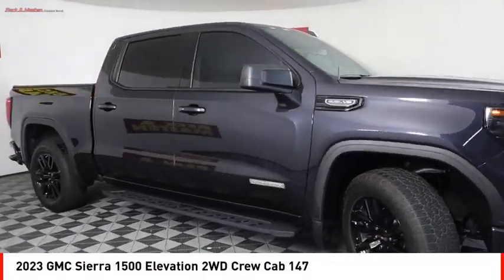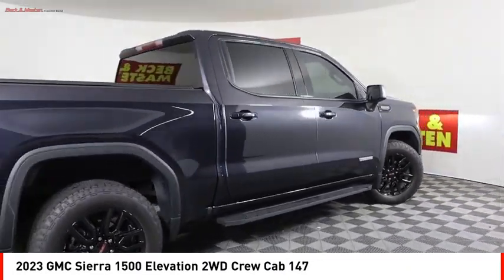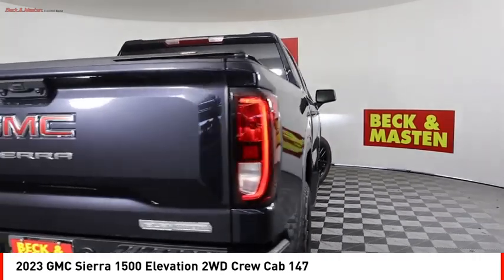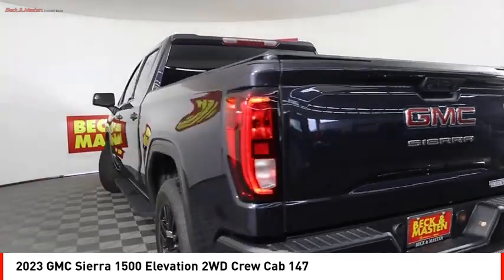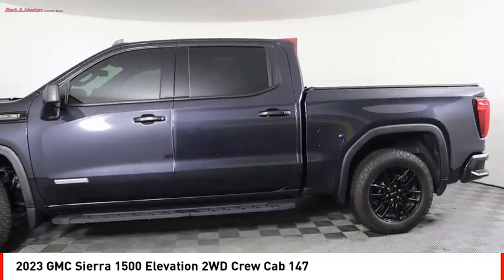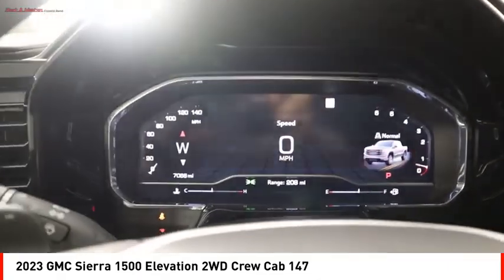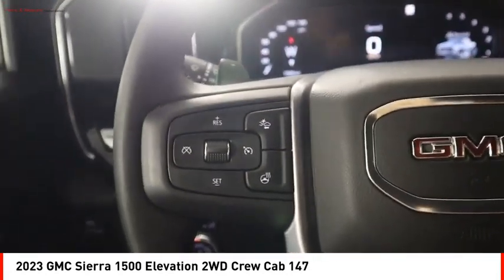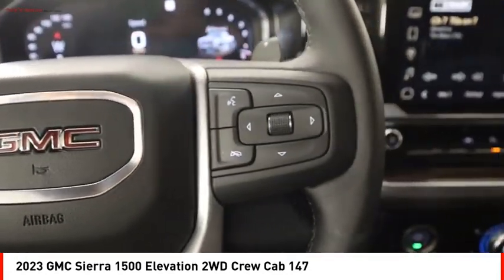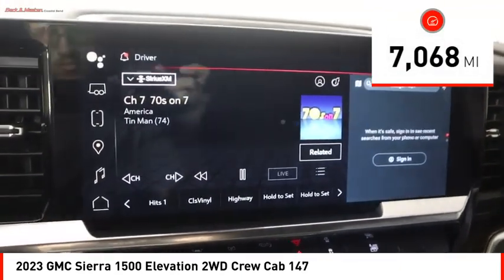Take a ride in the 2023 Sierra 1500. The GMC Sierra is a full-size pickup with all the functionality you could expect. With multiple trim levels, the GMC Sierra provides a wide range of features for you to enjoy. Power and advanced technology can both be found in this fantastic truck. This vehicle has less than 8,000 miles.